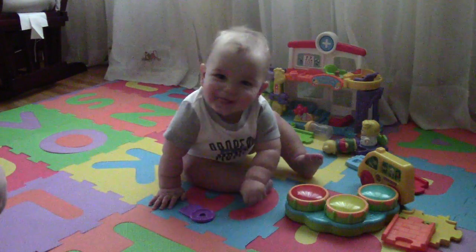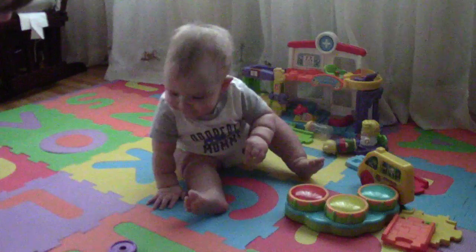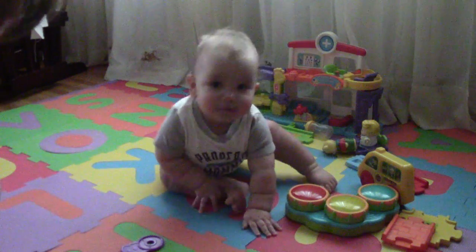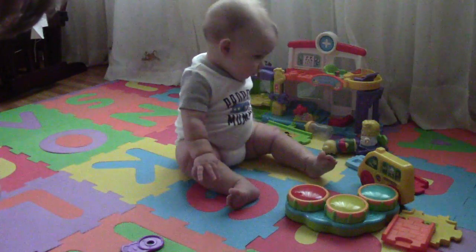You're so happy — you just woke up from a nap. It's the best time to do a video. You can see a little drool, a little drool from all those teeth.